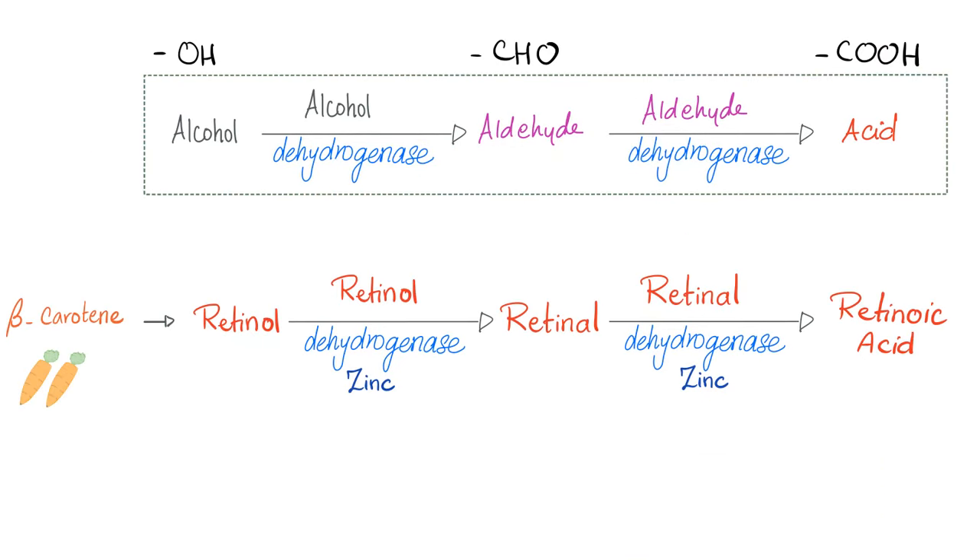By the same token, retinol (coming from carotene) is converted by retinol dehydrogenase — which requires zinc as a cofactor — into retinal, an aldehyde. Then by aldehyde dehydrogenase, also needing zinc as a cofactor, retinal becomes retinoic acid. This is a great example of a mineral deficiency (zinc) that can lead to a vitamin deficiency.